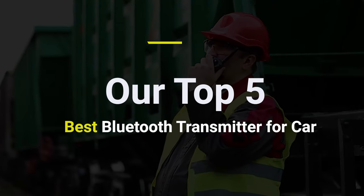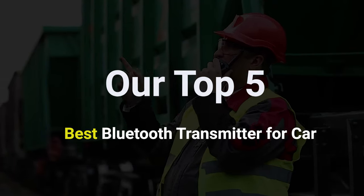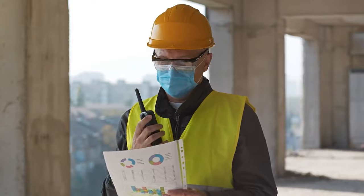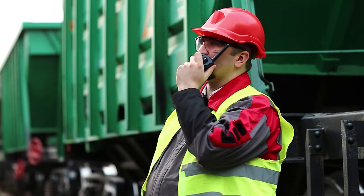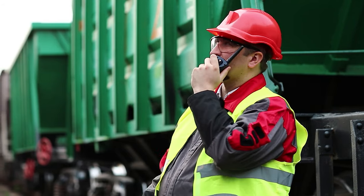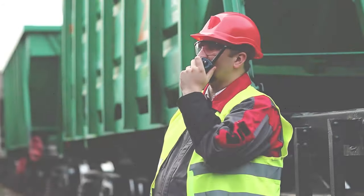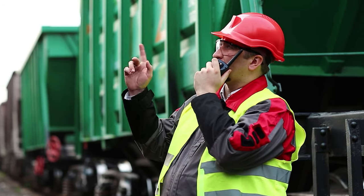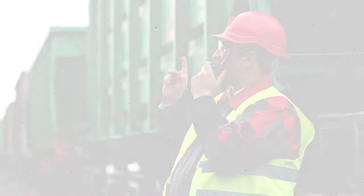Our Top 5 Best Bluetooth Transmitters for Car. If you look into any car these days, you will find stereo systems equipped with Bluetooth, which is quite a convenient feature. However, if you own an old model of car that doesn't offer you such features, you can simply add them to your car by using an external Bluetooth transmitter device.